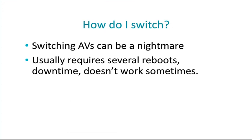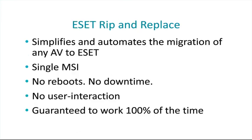So how do you switch? At ESET, we know switching antivirus products can be a nightmare and usually requires several reboots, downtime, and sometimes doesn't work at all. So we created Rip and Replace, which simplifies and automates the migration of any antivirus to ESET. It's a single MSI that requires no reboots, no downtime, and no user interaction, and we guarantee it to work 100% of the time. By having Rip and Replace, we hope to remove any migration hesitation that companies might have.